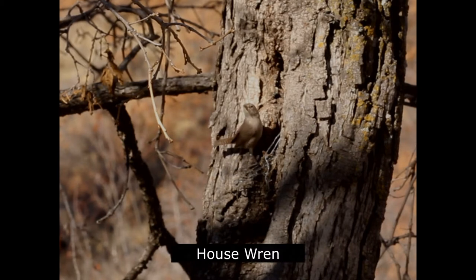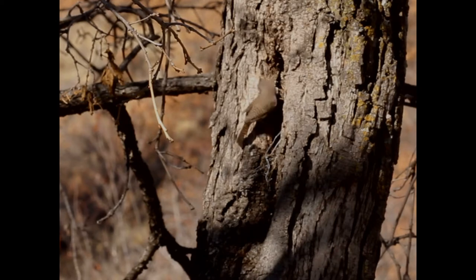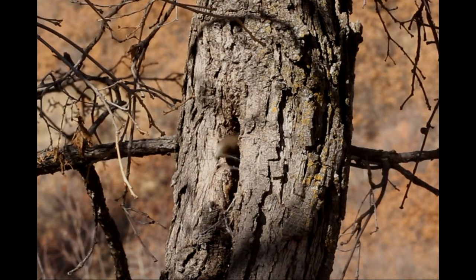The tiny and rather plain-looking house wren builds its nest in tree cavities and nest boxes. The male may build several dummy nests, and the female will pick the nest of her choice to add lining and lay her eggs.